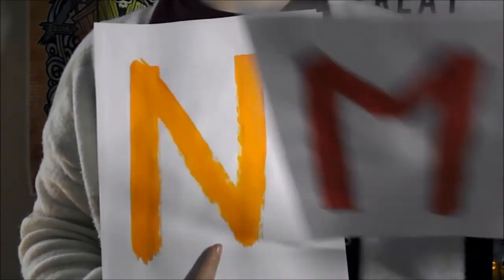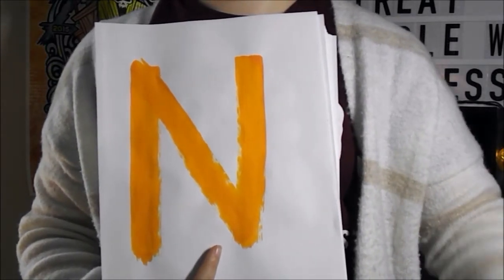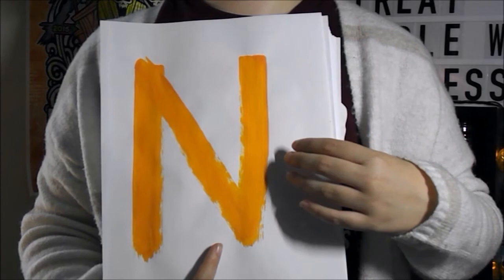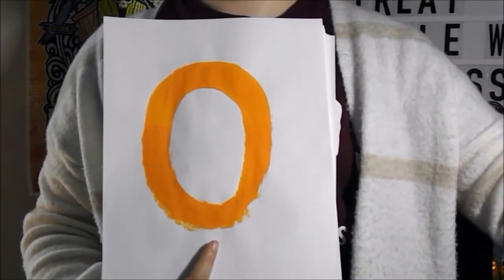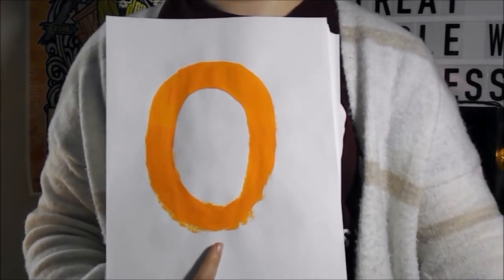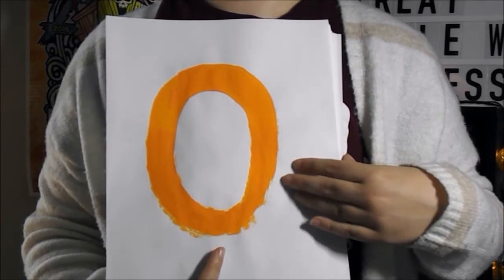I tried to take some questions over on Twitter and Tumblr, but no one really had any questions about this, which leads me to believe that either no one was really paying attention, or maybe no one has any interest in this type of synesthesia. No one cares. But either way, I'm doing this.